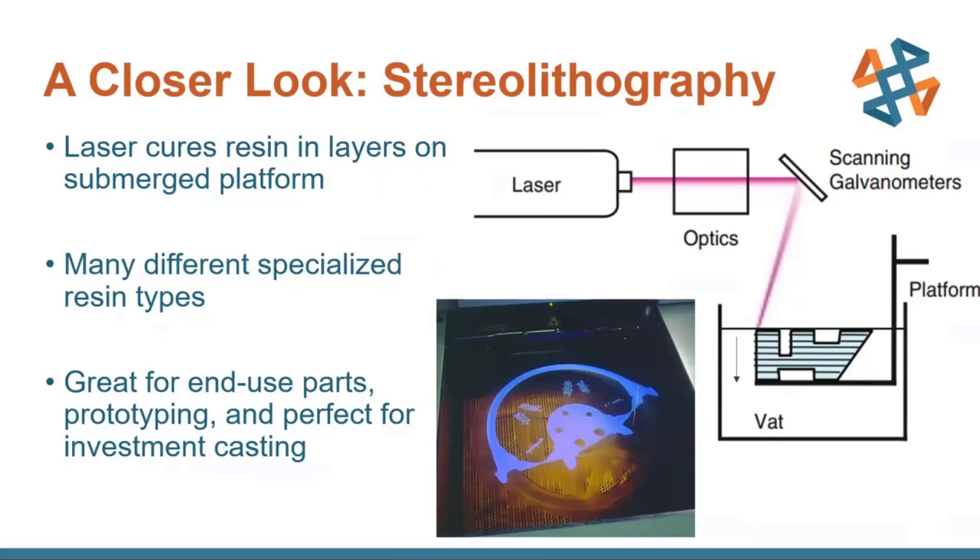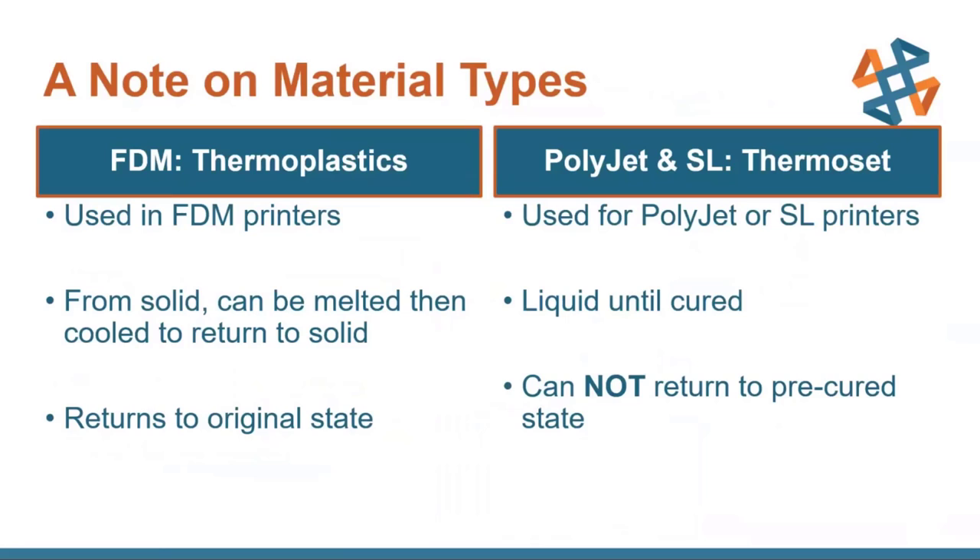I want to take a quick moment to talk about the material types between FDM and PolyJet. In FDM, they use thermoplastics — thermosoftening plastics. They start solid, but as you use heat they become malleable and can melt, and once they've cooled off they return to being solid. You can repeat this process as much as you want. However, this is not the case with the photopolymers from PolyJet. Photopolymers with PolyJet and SL are thermosets — generally liquids until they're cured with some sort of process, like a chemical process or, in the case of our printers, light or a laser. But once this curing process has started, you can never go back to that pre-cured state.